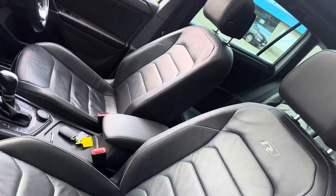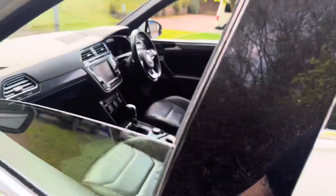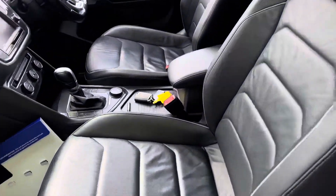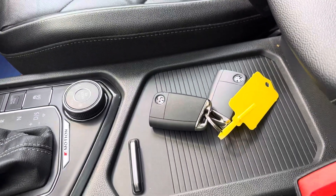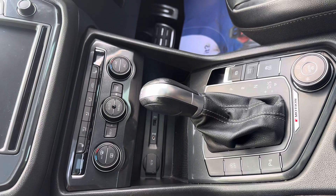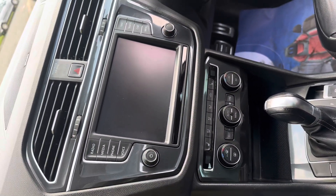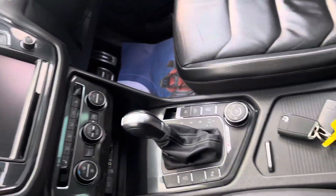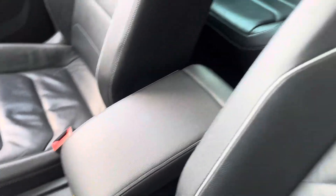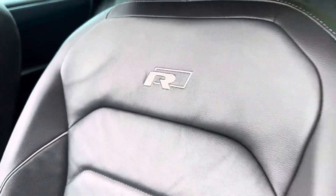We've got the full R-Line black leather interior, nice and airy with the panoramic roof. We've got the two keys, the DSG gearbox, dual zone climate control, heated front seats, the media unit with sat-nav, Bluetooth, audio and telephony. Great sized armrest too, and just in case you forget you're driving the R-Line, they have reminded you on the seats.